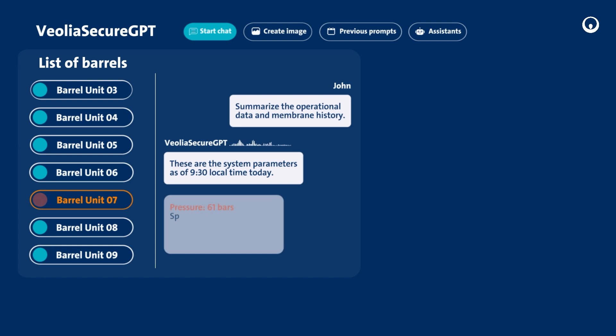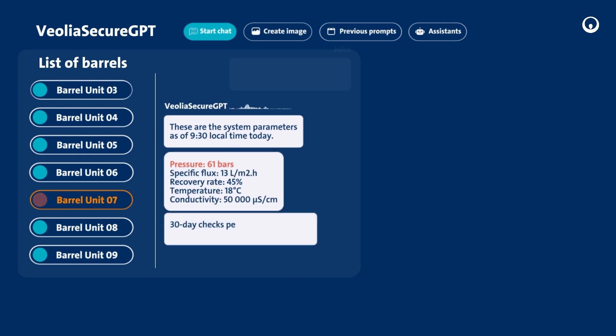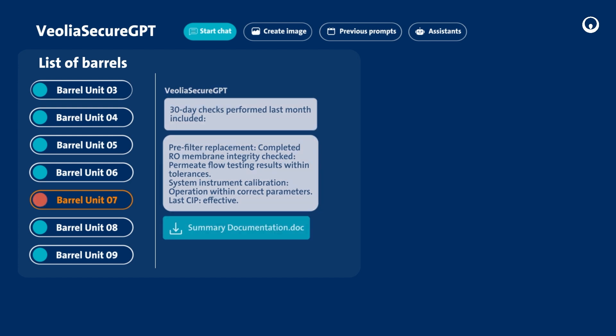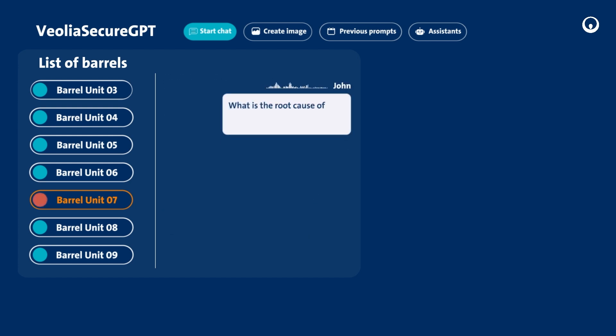These are the system parameters as of 9:30 local time today. What is the root cause of the pressure increase? Interrogate sensors feeding barrel unit 7.